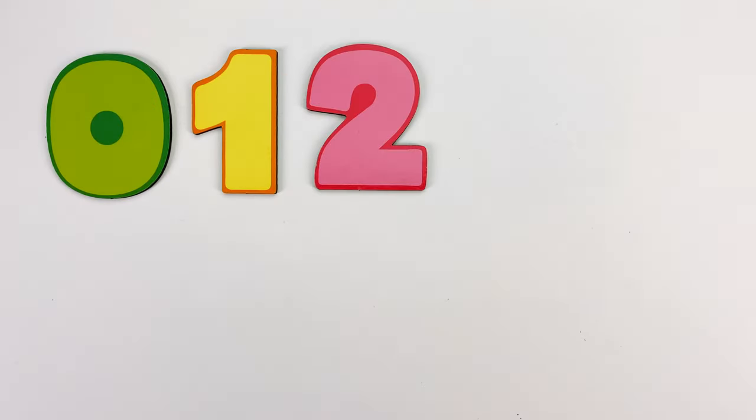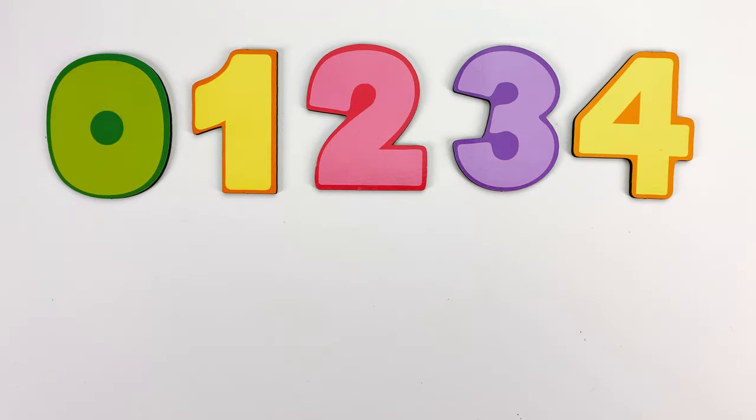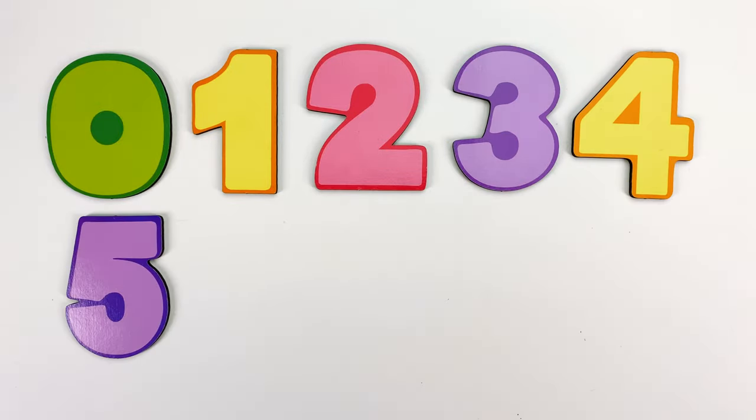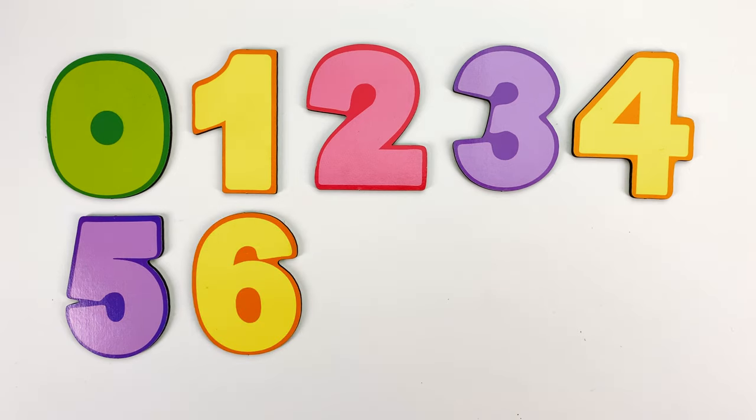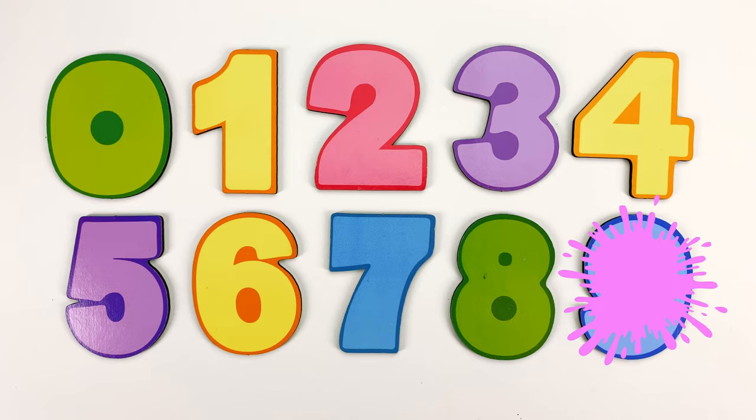Zero. One. Two. Three. Four. Five. Six. Seven. Eight. Nine.